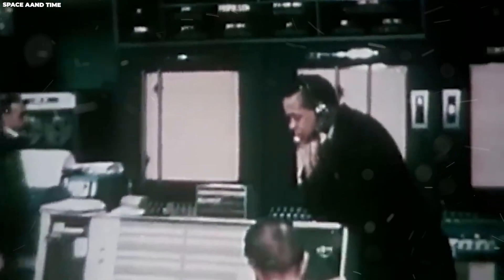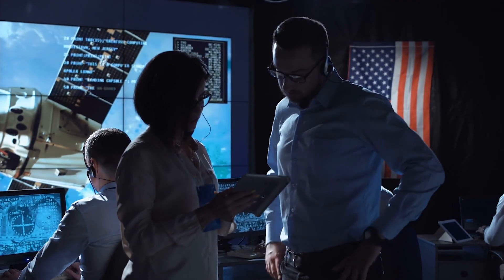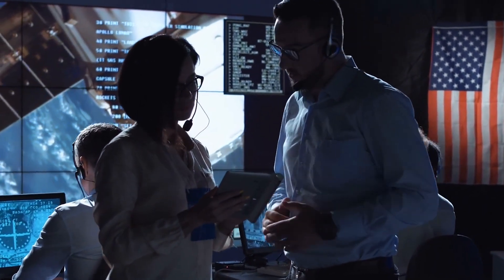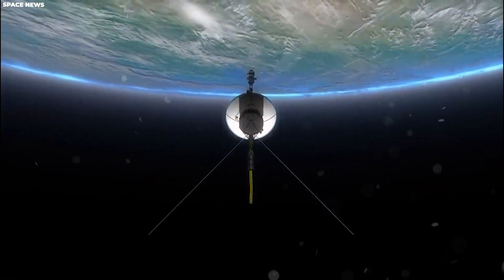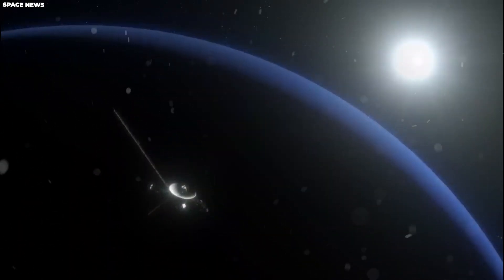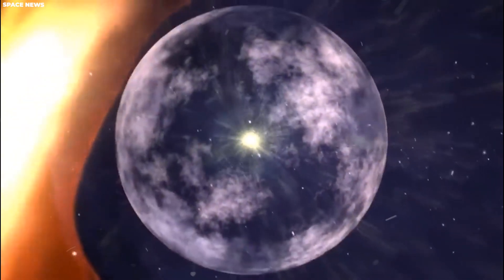Despite its age and distance, Voyager 1 is the most remote human-made object in space and continues to function. From a scientific standpoint, this research is quite astounding — a tribute to the quality of the Voyager spacecraft and its engineering. They commenced working on a remote diagnosis and restoration of the spacecraft, and after approximately four months of work, it seems as though nothing had even happened, because Voyager 1 has been brought back online and is communicating normally with ground control.